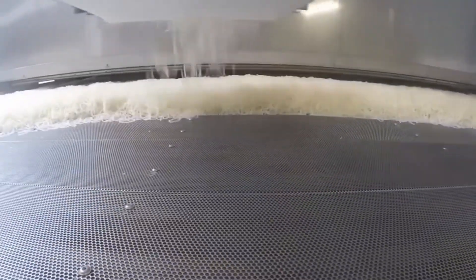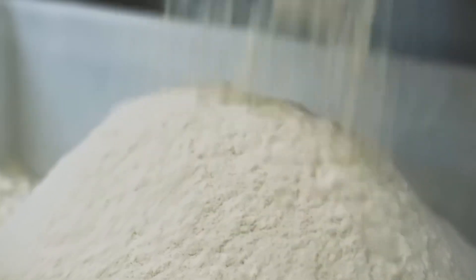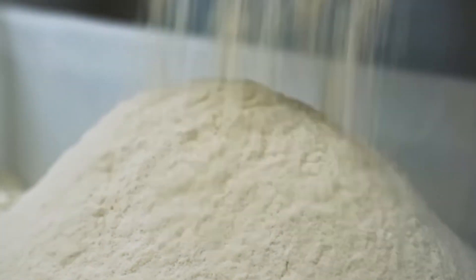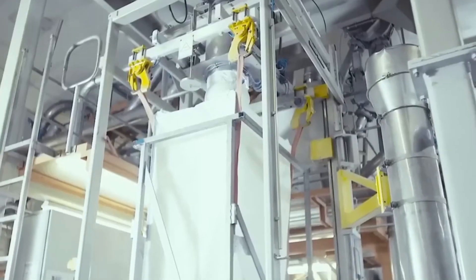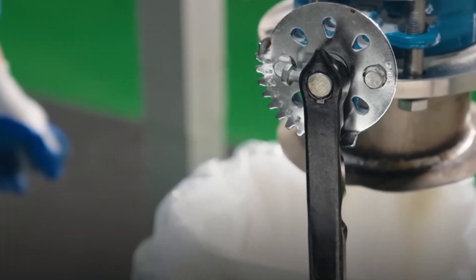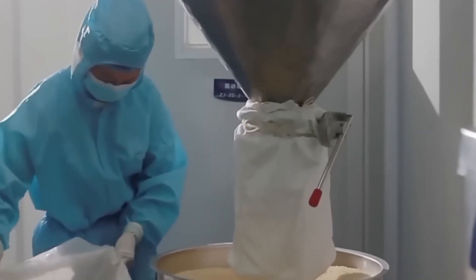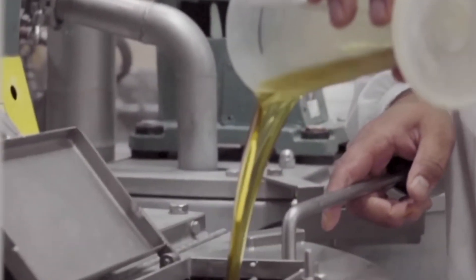And just like that, the once tough bony leftovers of an animal are now a silky smooth ingredient that gives structure to jellies, gummies, and even yogurt. In candy factories, the gelatin powder is rehydrated with water, then mixed with sugar, corn syrup, fruit flavors, and colors. It's all heated into a thick, gooey syrup and poured into molds — whether it's gummy bears, worms, or heart-shaped treats. After cooling and setting, the gelatin works its magic. It gives the candy that signature bounce, chew, and stretch. Without gelatin, your favorite gummy bears would just be sugary soup.